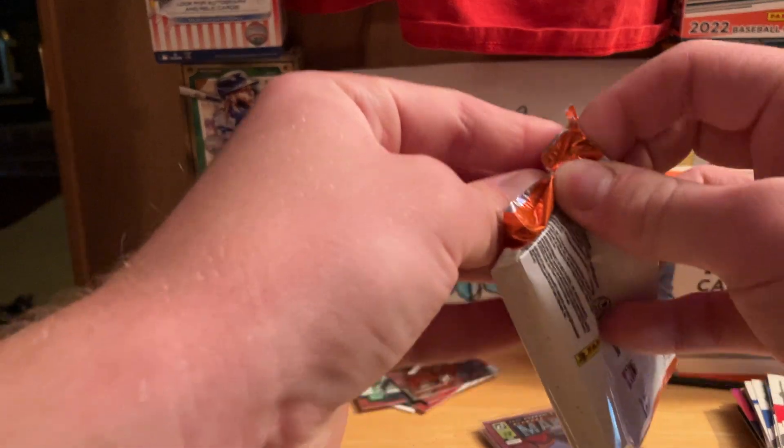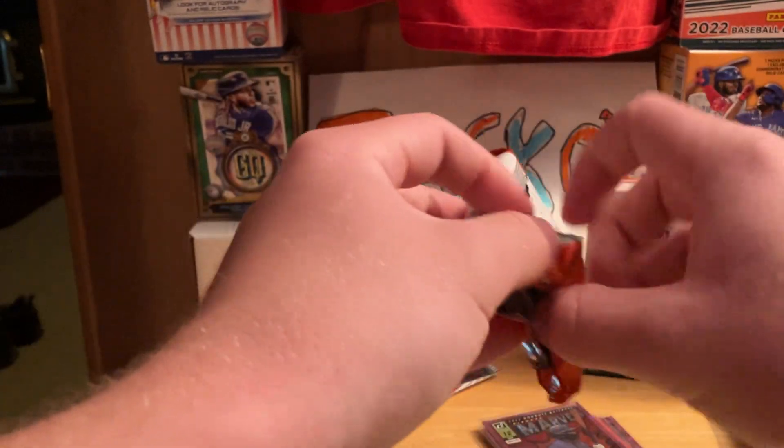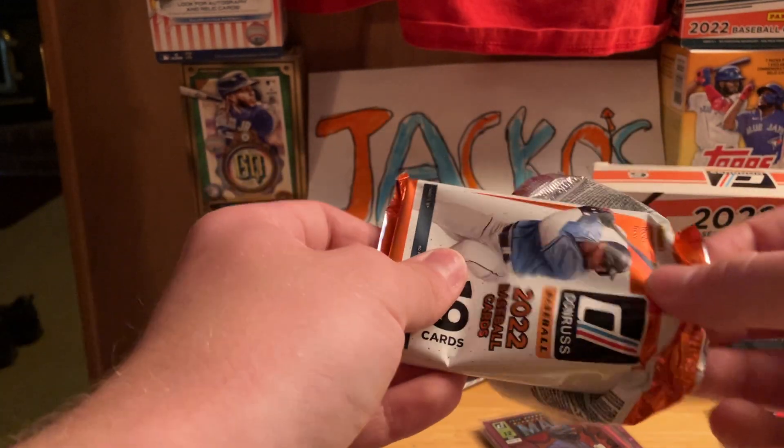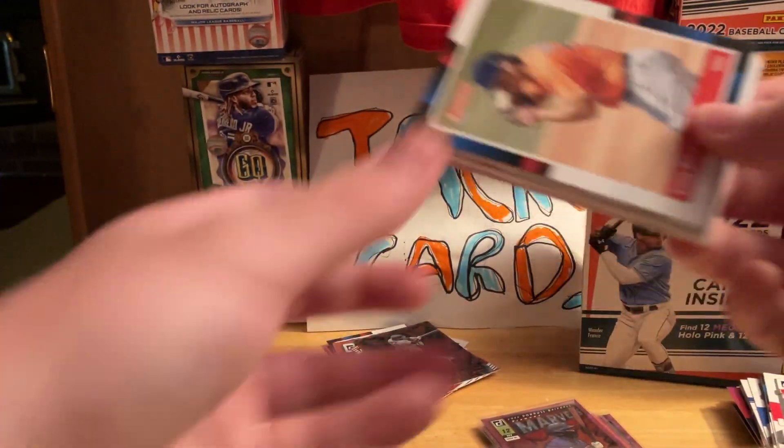Now we've got the Dominators of Cortel Martinez. So going to the fourth pack — gotta say I'm pretty disappointed so far. I only got three packs left and this was a pretty penny for this box, so we'll see who else we get.